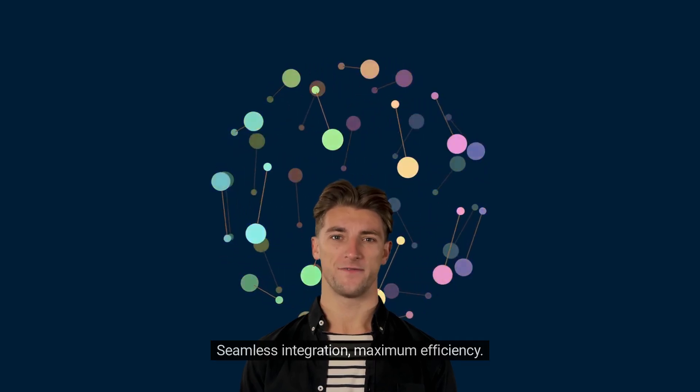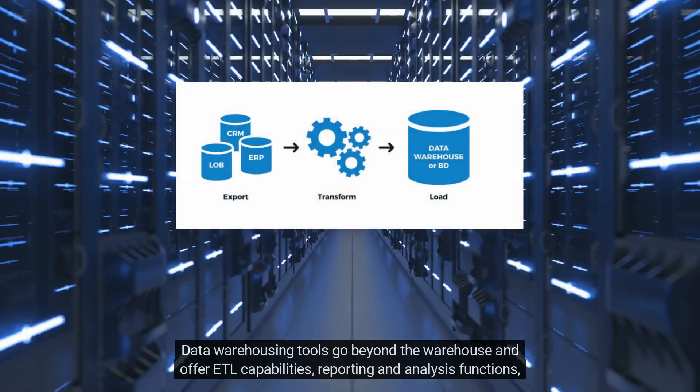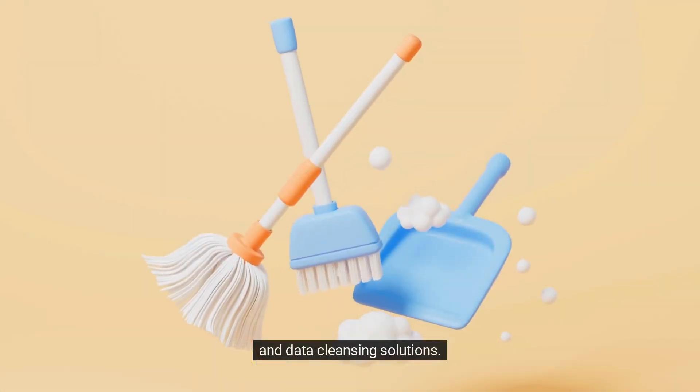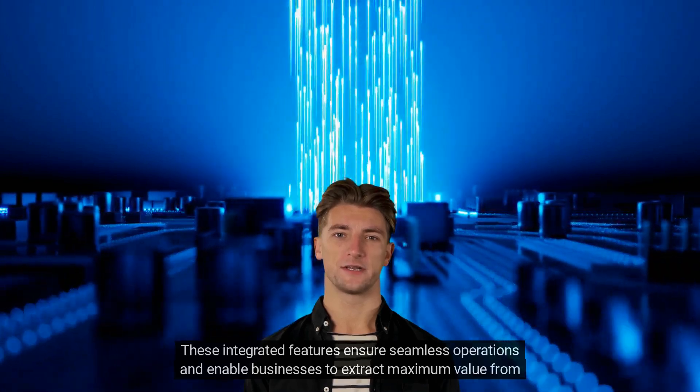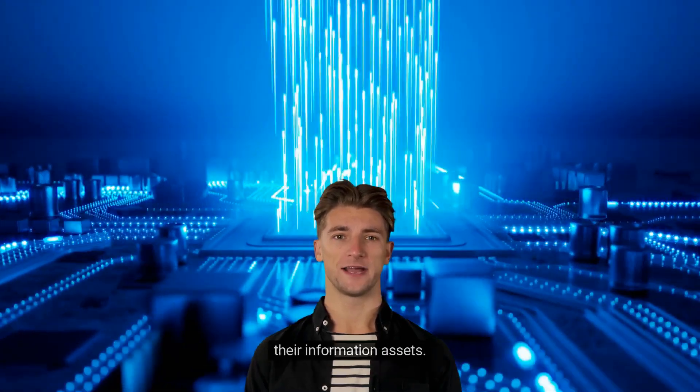Seamless integration, maximum efficiency. Data warehousing tools go beyond the warehouse and offer ETL capabilities, reporting and analysis functions, and data cleansing solutions. These integrated features ensure seamless operations and enable businesses to extract maximum value from their information assets.